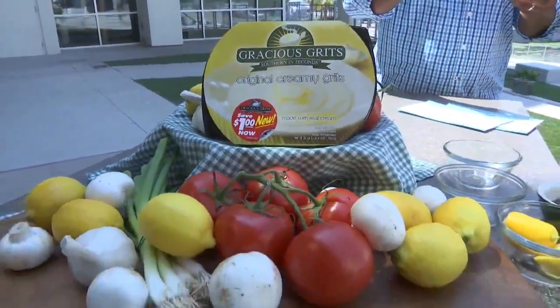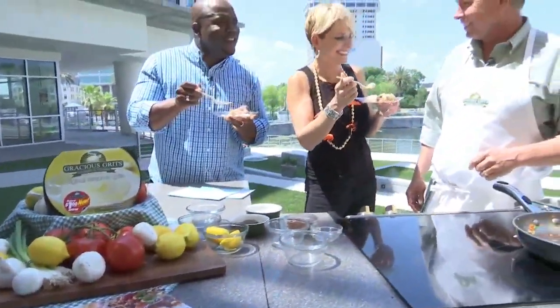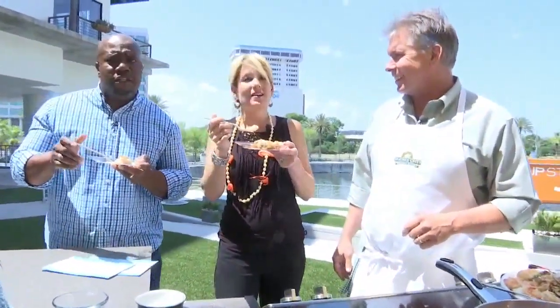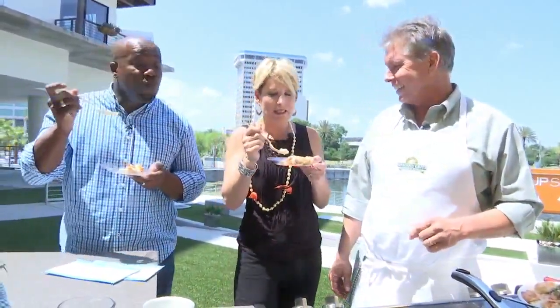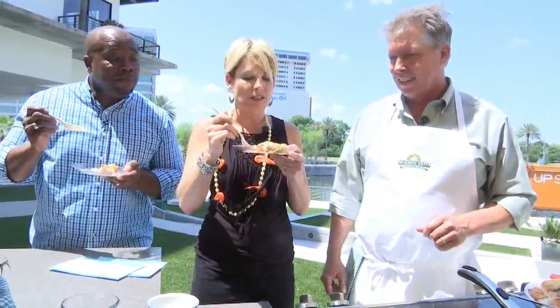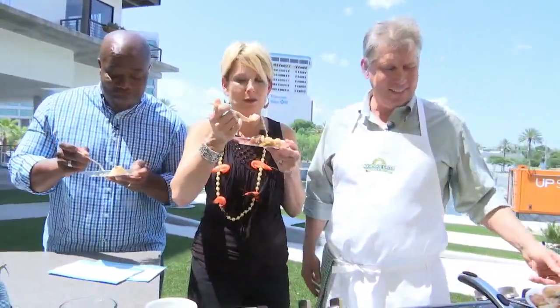This is incredible, Bill. Best of luck to you and the grits. This is great. I would highly recommend getting this recipe and starting it off with those grits. Thank you so much for being with us on River City Live, and we will be back. Don't go away.